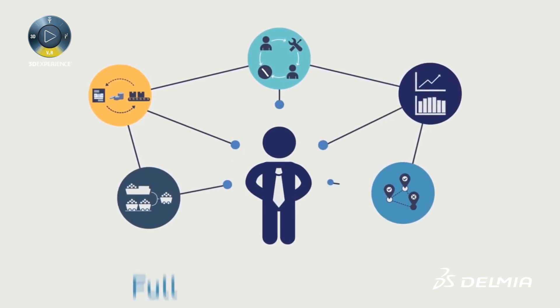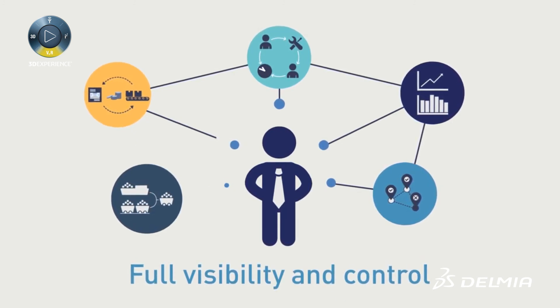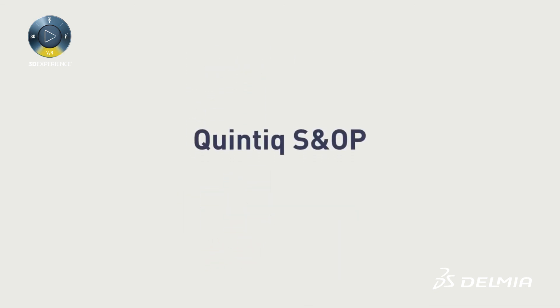Instead, you have full visibility and complete control of the process. That's how you take your company's SNOP process to the next level, beat your budget, and surpass your goals.